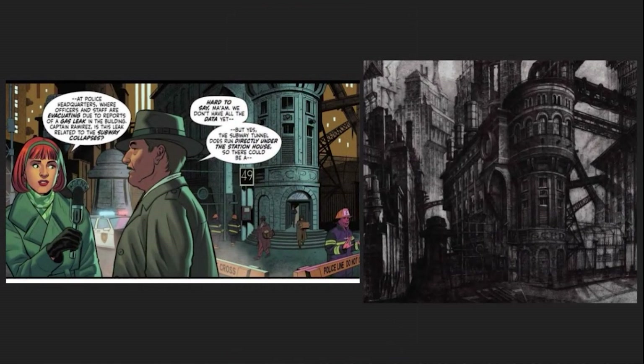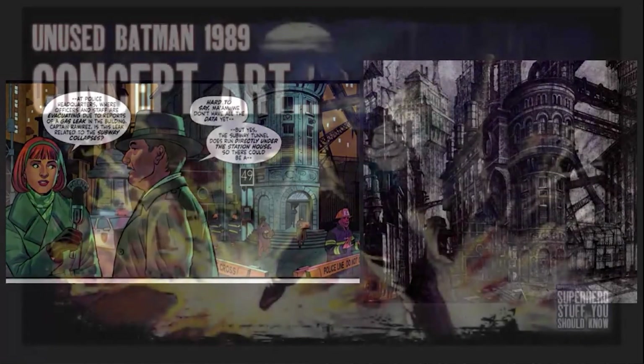One panel shows the outside of the GCPD building, modeled after the drawings by Nigel Phelps for Anton Furst, as we covered in our Batman 89 concept art episode.